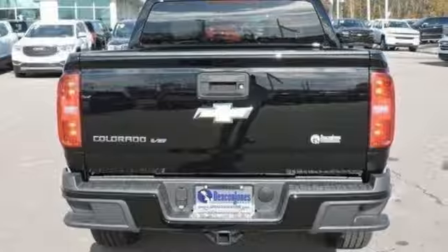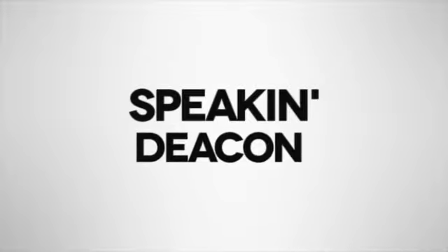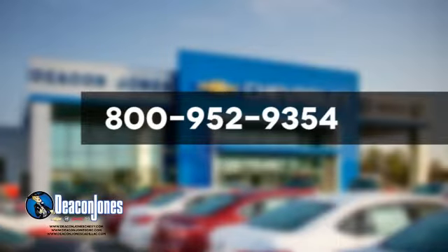Someone is going to drive this fantastic vehicle off the lot — it should be you. Test drive it today. Visit Deacon Jones Chevrolet Buick GMC Cadillac today. Give us a call at 800-952-9354.